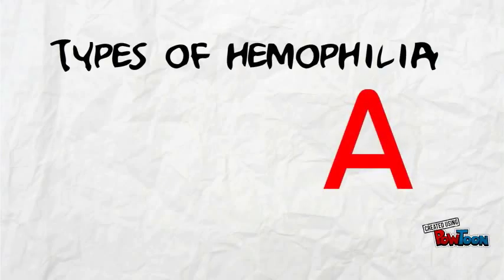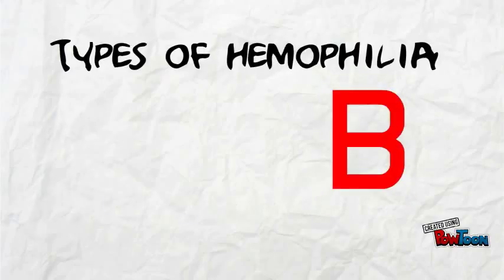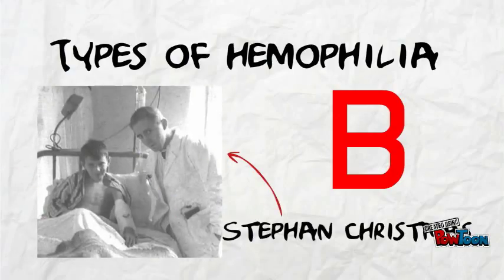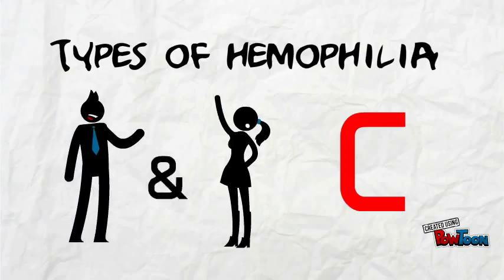There are different types of haemophilia. Haemophilia A: this person has low levels or is missing factor VIII. This is the most prominent type of haemophilia. Haemophilia B: this person is missing factor IX, and is also known as Christmas disease after Stephen Christmas, the first known case. Haemophilia C consists of the person who is missing factor XI, and this occurs in both males and females.